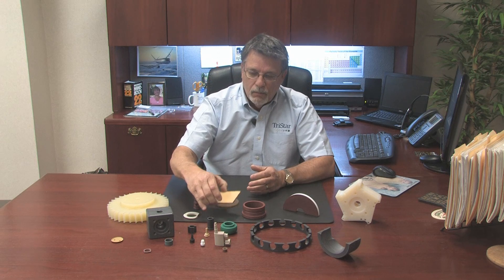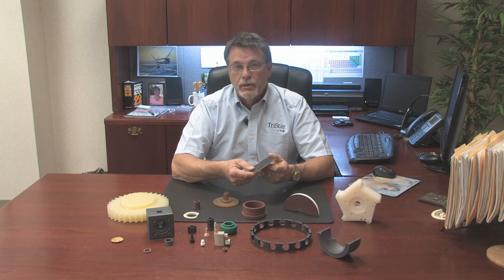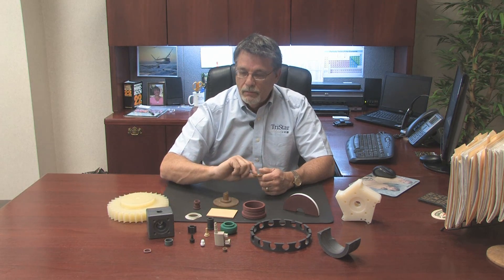Besides machining, we also do a lot of other work. We do fabrication through bonding where we can bond materials to metal substrates or wood substrates. We can also stamp parts, and we can punch and form parts like piston rings. So there's really no limitations at Tristar as to what we can do — bonding, stamping, forming, machining — really virtually anything that you can think of in terms of fabricating a plastic part. We have the capabilities to assist you in that way.